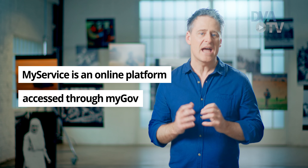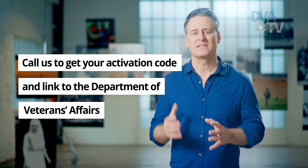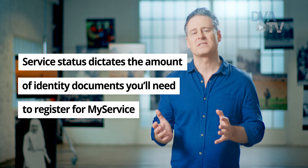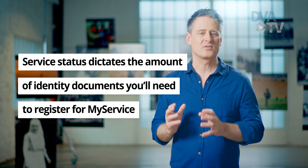To recap, MyService is an online platform accessed through your MyGov account. Call us to get your activation code and link to the Department of Veterans' Affairs. If you need to register for MyService, the amount of proof of identity documentation required depends on your service status.